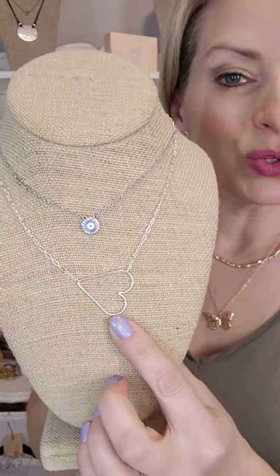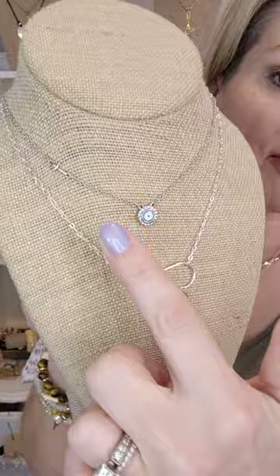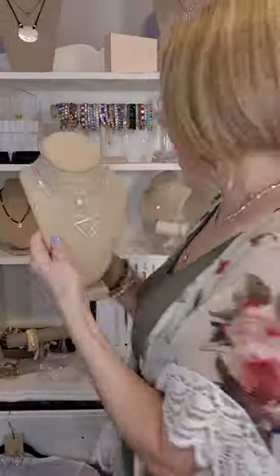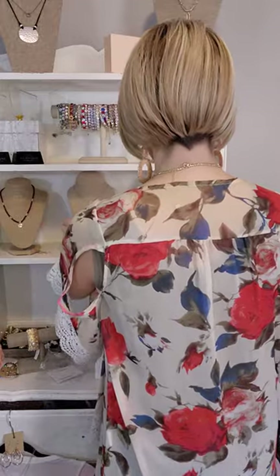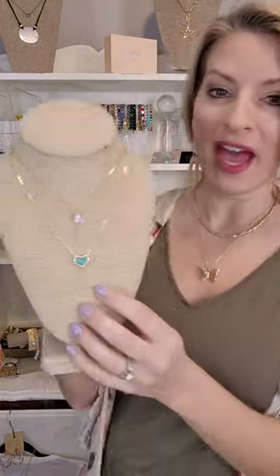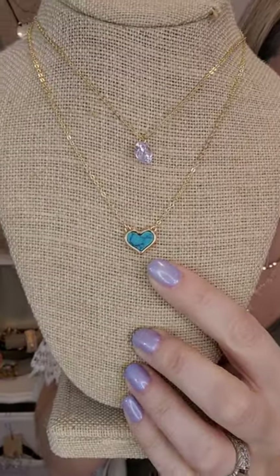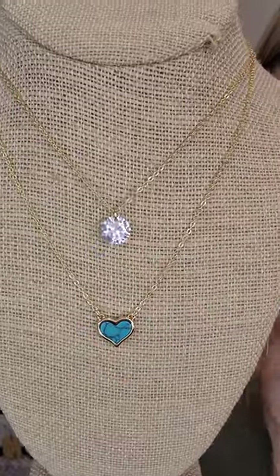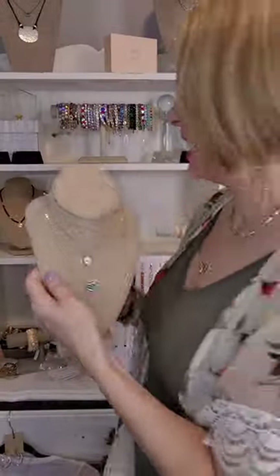We have Juliet, which comes in gold or silver. Belief has a cute little heart cross on the side — Belief is $30 and Juliet is $28. We have Dandy, which is Kendra Scott-inspired; you can get it in pink, blue, or yellow. Halo has a beautiful three-carat floating crystal on it.